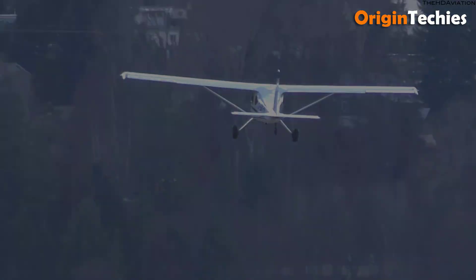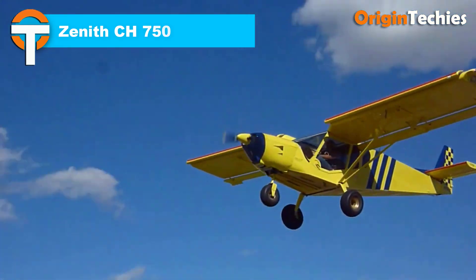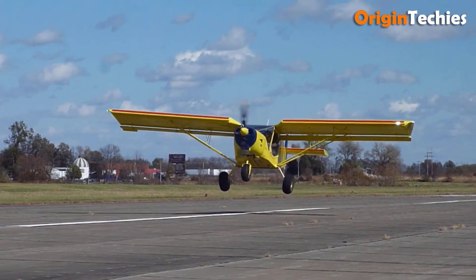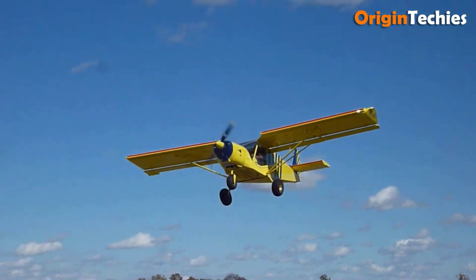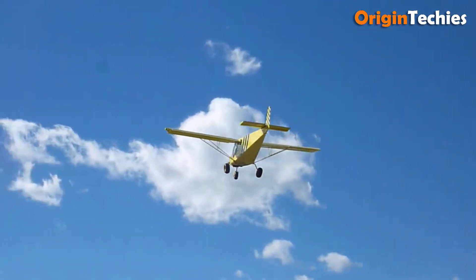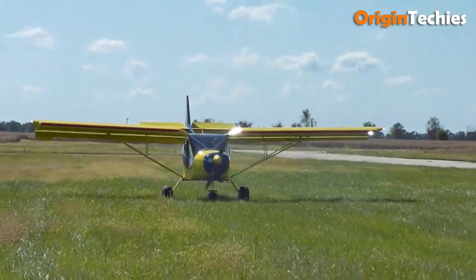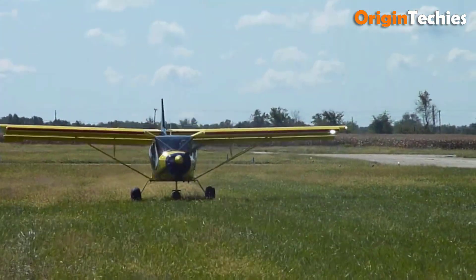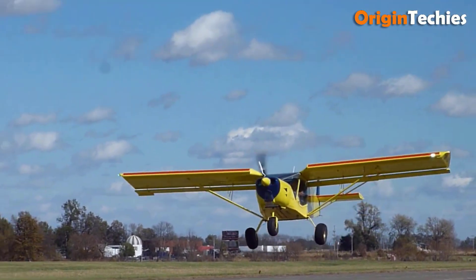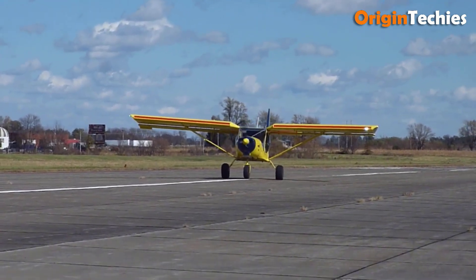The Zenith CH 750 is a versatile experimental light aircraft renowned for its exceptional short takeoff and landing capabilities. With a wingspan of 29 feet 10 inches and a wing area of 144 square feet, it offers impressive lift and stability. The aircraft features a length of 21 feet 10 inches and a horizontal tail span of 8 feet 5 inches. Weighing 775 pounds empty, it has a design gross weight of 1,440 pounds, providing a useful load of 545 pounds. Under light sport aircraft regulations, it is powered by engines ranging from 80 to 160 horsepower, with a fuel capacity of 24 gallons.